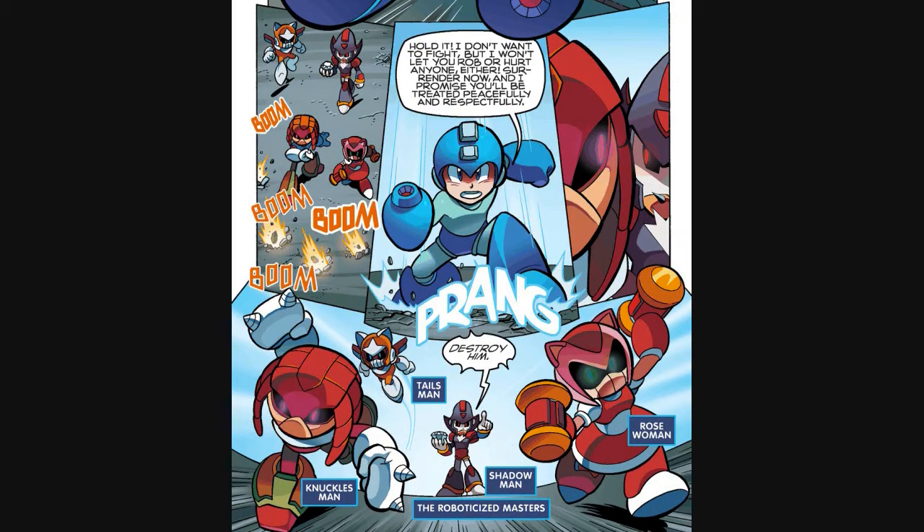As Mega Man joins the battle, we are once again given caption boxes explaining who the roboticized masters are, despite the fact that we've seen them in the previous issue. This is a quirk of the Sonic the Hedgehog comics and now the Mega Man comics too — every time a character is introduced, we get a name caption and sometimes a brief description as if it's the first time we're ever reading the comic. They don't want to confuse new readers, which I can appreciate, but it can be a little jarring and distracting if you're a regular reader.